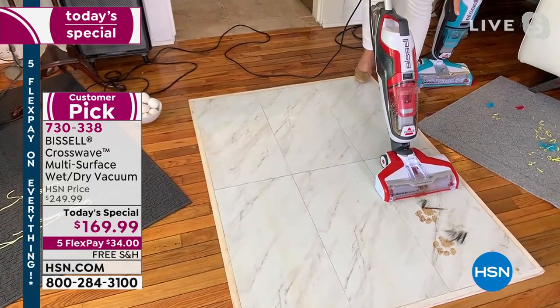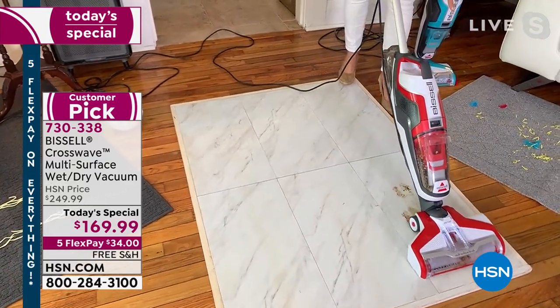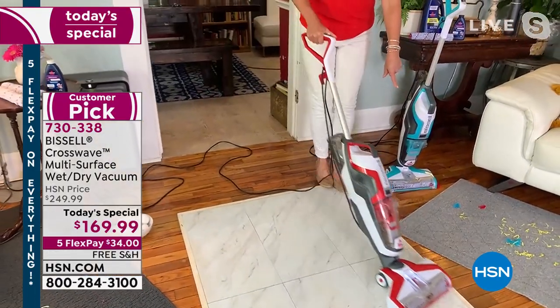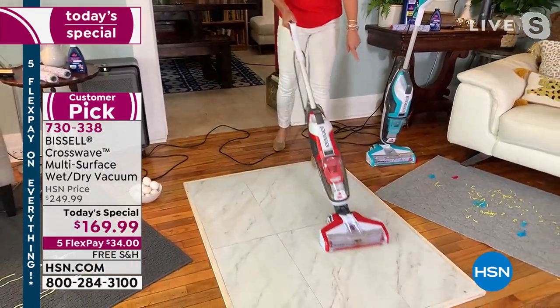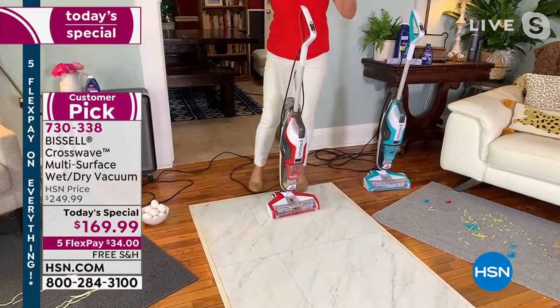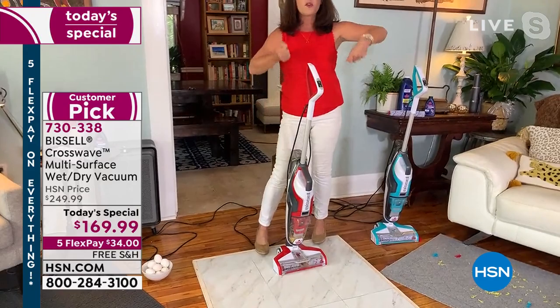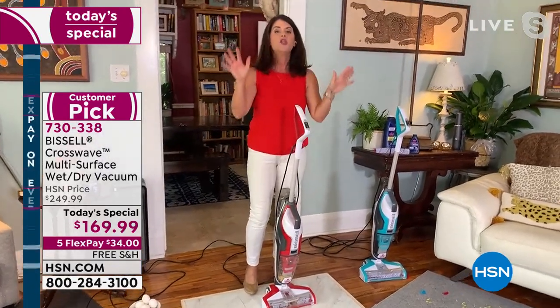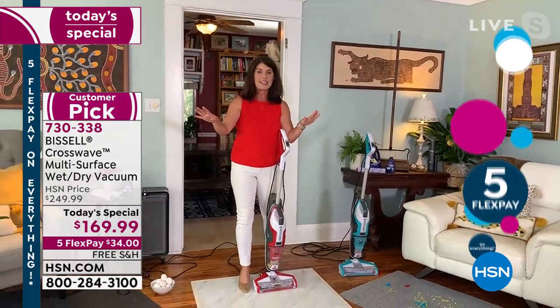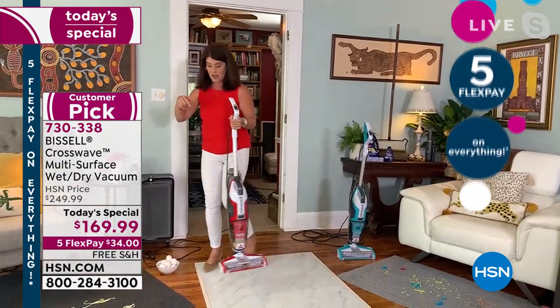We've got markers, puppy paw prints, and dry pet hair — nothing is going to tangle, nothing's going to stick. Watch how it easily maneuvers back and forth. This is going to work perfectly on any floor. What you're not seeing — if you were to go over here with a mop and bucket, there'd be pooling and puddles. But what we just did is amazing. And the Crosswave — you can't get this anywhere else — it does something else.